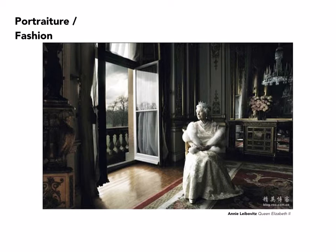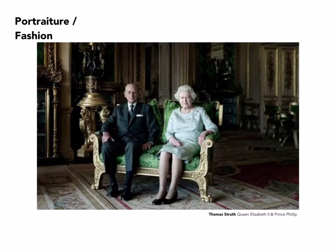Annie Leibovitz was commissioned to photograph Queen Elizabeth in, I believe, the early 2000s. As is typical, she got very little time to actually work with the Queen, but was able to set up her lighting and compose her shot before the Queen arrived so as not to take up more time than absolutely necessary. In this case she opted for a quite heavily side-lit portrait — again, environmental, with a lot about the context.